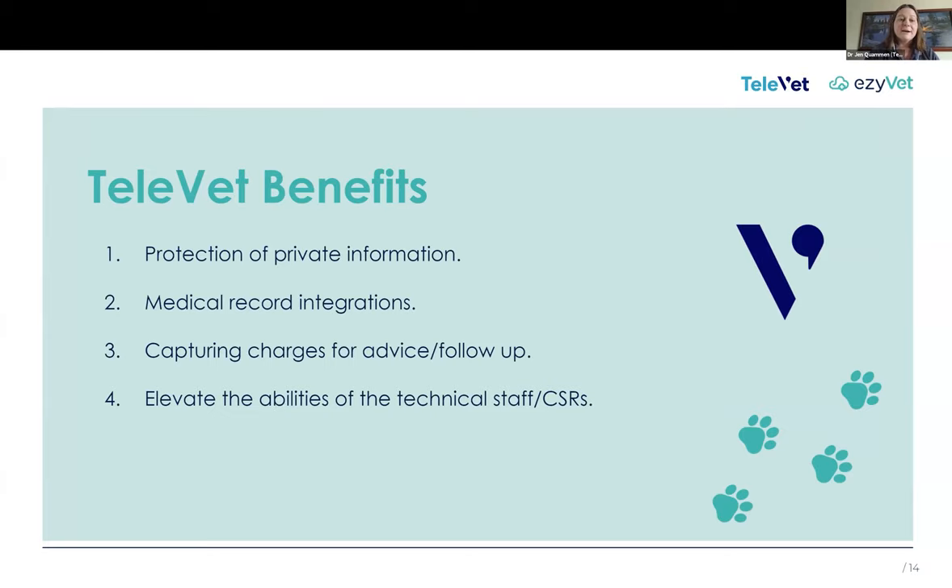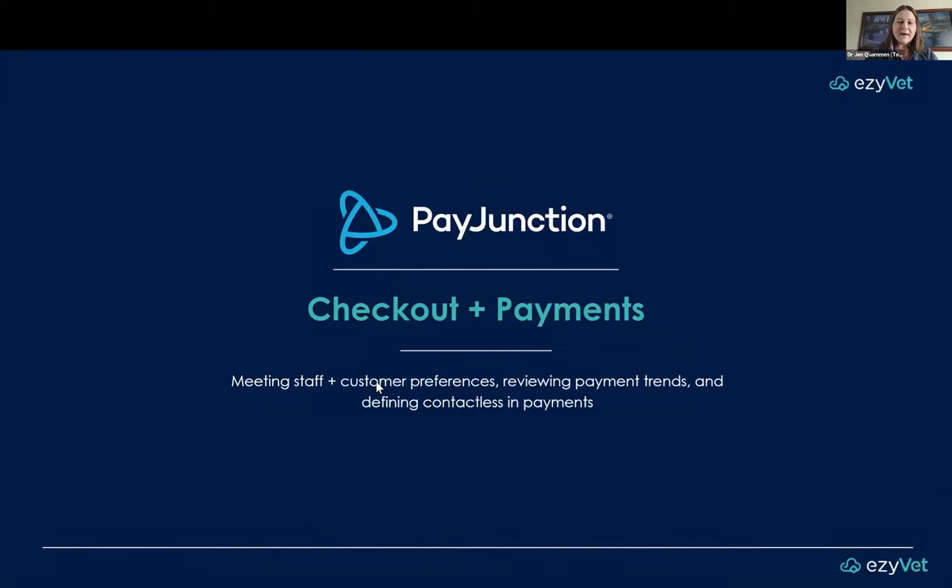The high-level benefits of TeleVet and telemedicine: it's a great opportunity for veterinarians and veterinary technicians to protect your own private information. You're not giving away your own social media, personal email, or personal cell phone, but you're still capturing that information. You're integrating medical records — once I'm done with a consult, it literally just uploads into the cloud and it's there in the EMR. You're capturing charges, which you can do ahead of time or at the moment. And you're really elevating the abilities of the technical staff and CSRs. I'll pass it to Casey to talk about checkouts and payments.